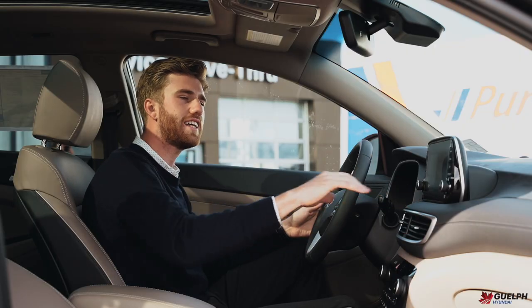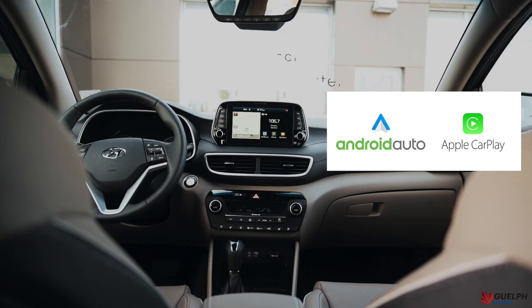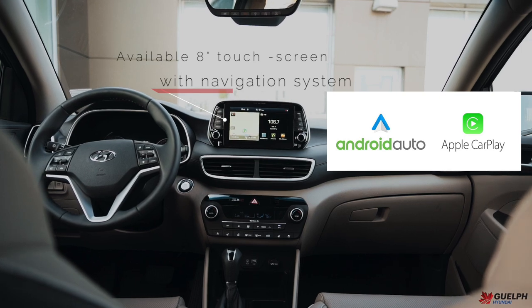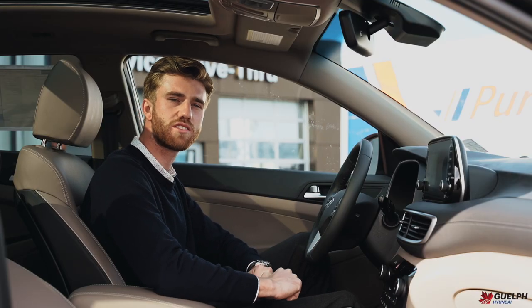Moving along to our 8-inch touchscreen infotainment system. It does come equipped with navigation, Android Auto, Apple CarPlay, as well as Bluetooth connection, which you can enjoy any of your audio devices from.